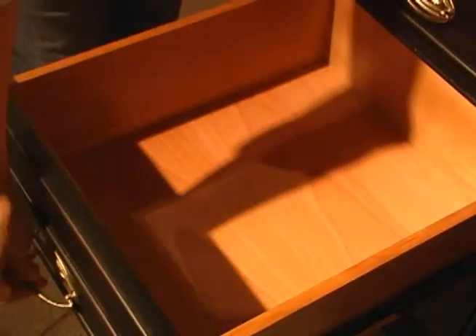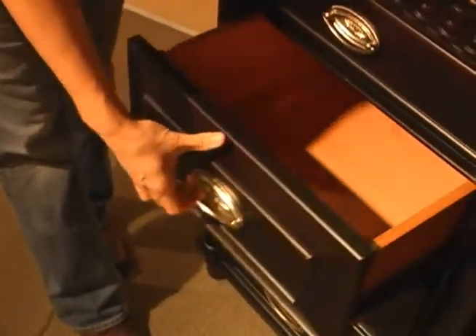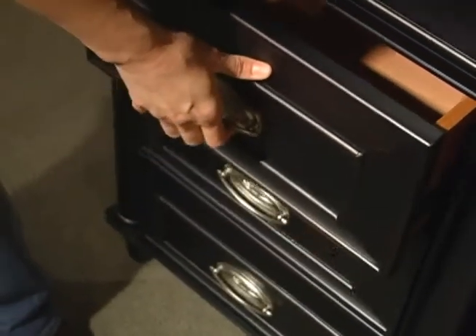This drawer features full extension ball bearing drawer glides, which gives you access to the entire drawer and allows for smooth closing and opening. It has a nice quiet, smooth motion.